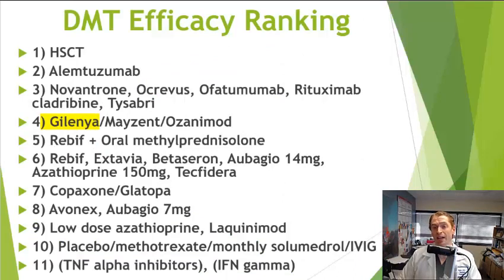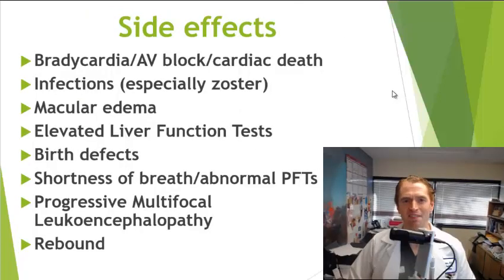It's very hard to know how effective medications are relative to one another without head-to-head trials. We know Gilenya is better than Avonex from the direct comparison, but this chart represents my personal opinion of where Gilenya lies relative to other disease-modifying therapies. I believe Gilenya is likely less effective than monoclonal antibodies such as Ocrevus and Tysabri, less effective than Cladribine among the pills, but perhaps more effective than Tecfidera, Vumerity, and Aubagio, and likely more effective than Glatiramer acetate and interferons.